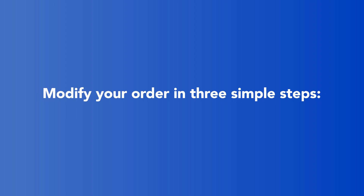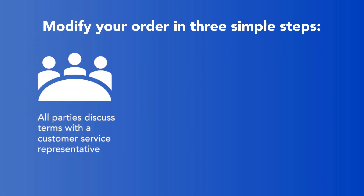Modify your order with these three simple steps. Step one: parents discuss the terms with a customer service representative. This can be done together or separately if you prefer, either in person or during a scheduled telephone discussion.